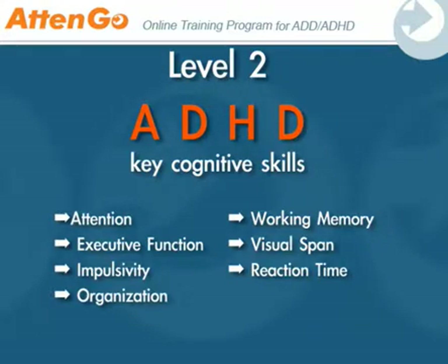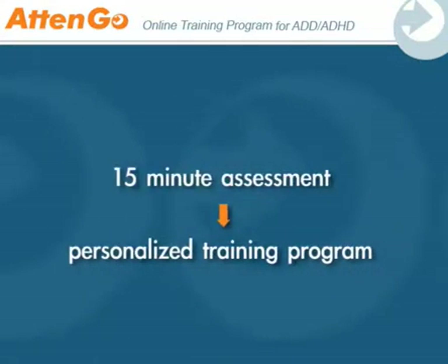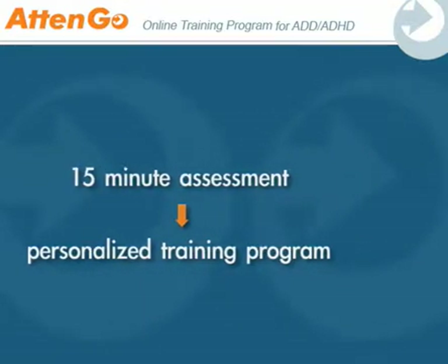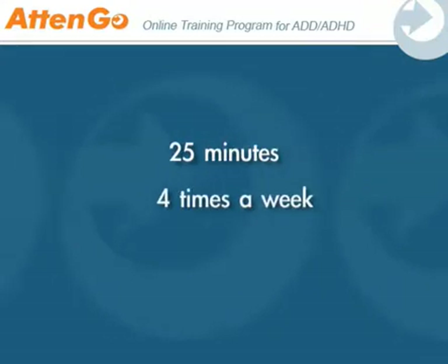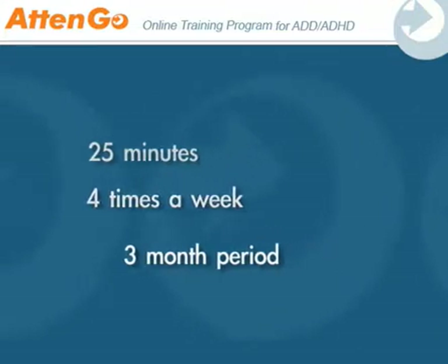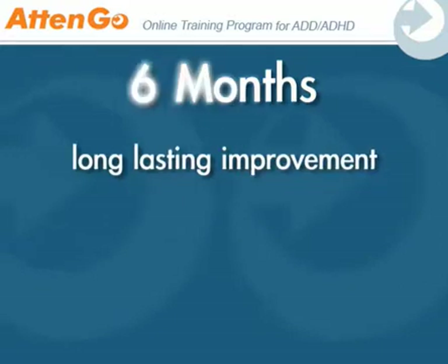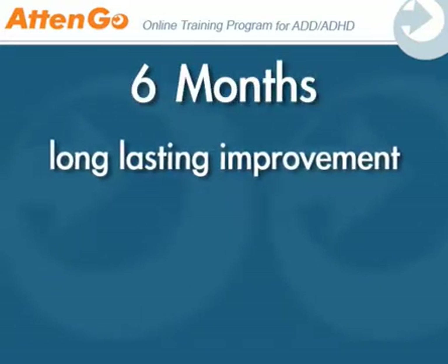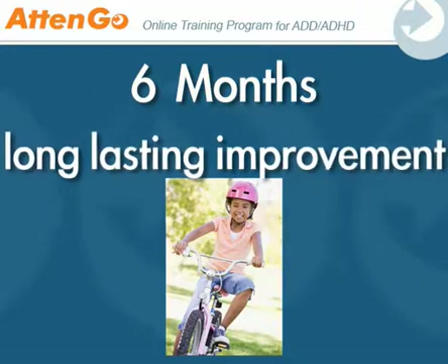During registration and after a 15-minute assessment, the Atengo system will assign a personalized training program for you. All you need to do is practice for 25 minutes, about 4 times a week, and within 3 months you will be able to feel the results. Practice regularly for 6 months and you will achieve long-lasting improvement. Continuous practice will teach your brain to perform these cognitive skills automatically, much like learning to ride a bicycle.